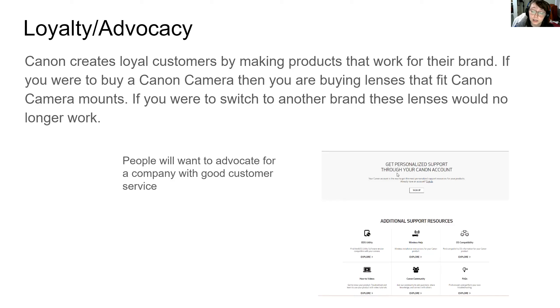As we can see here, they offer personalized support through your Canon account, wireless help, compatibility for your camera, OS compatibility, frequently asked questions, how-to videos, and a Canon community where you can ask questions and share knowledge with other Canon users.